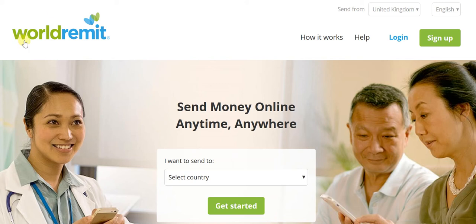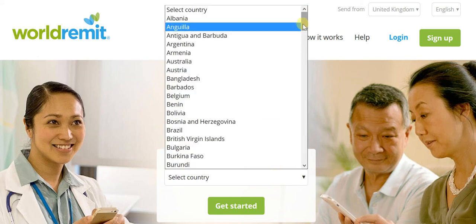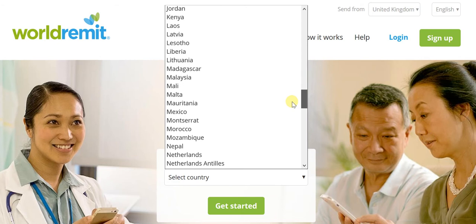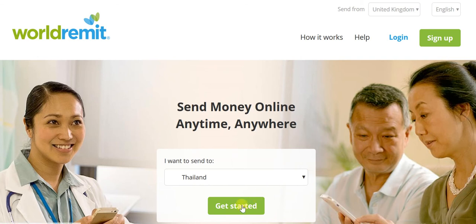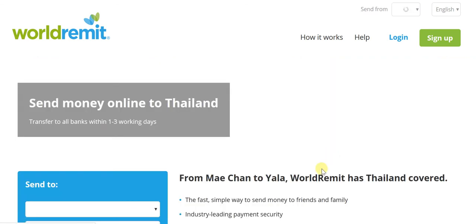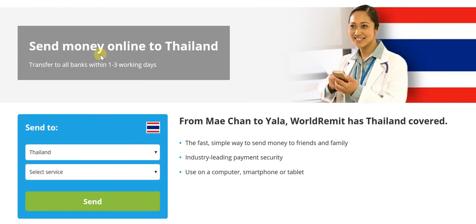As you can see, I'm on the WorldRemit page. By default, thanks to WorldRemit's own location as well as my location, you can see 'Send from United Kingdom.' I'm going to choose a few countries apart from the UK to show you that it remains extremely simple to send money to Thailand. The first step is to choose Thailand as the recipient country from the drop-down list. I choose Thailand and get started. Here you can see 'Send money online to Thailand — transfer to all banks within one to three working days.'